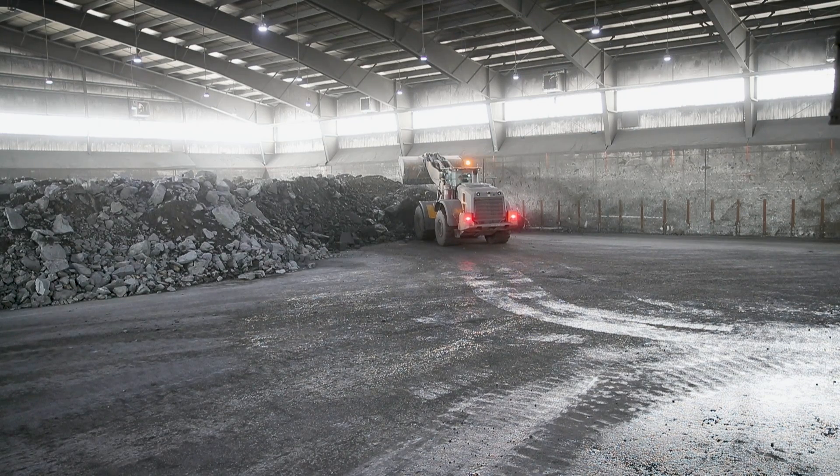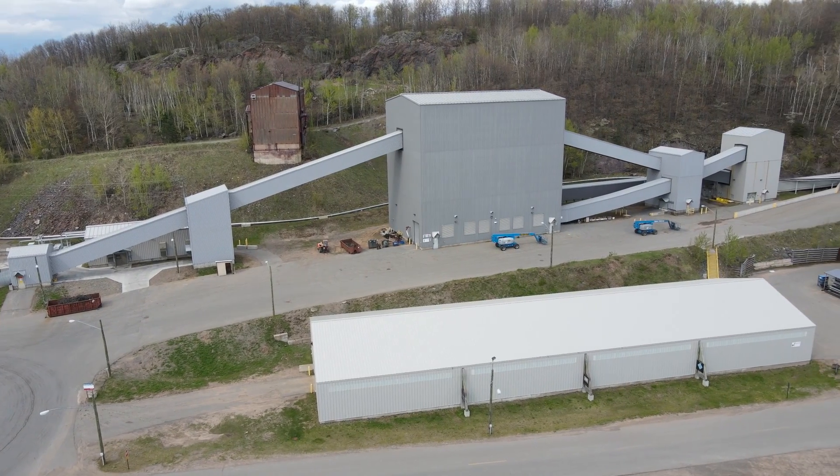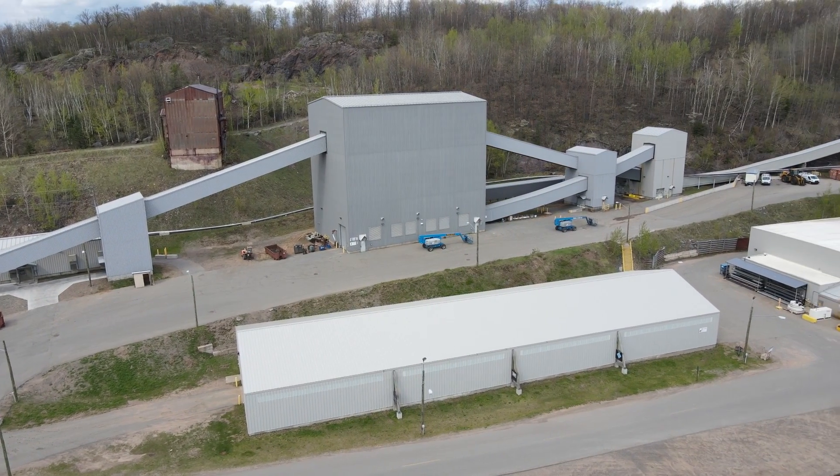From there it gets crushed in three different stages: our primary crusher, secondary cone crusher, and then tertiary cone crusher, down to a half inch or less.